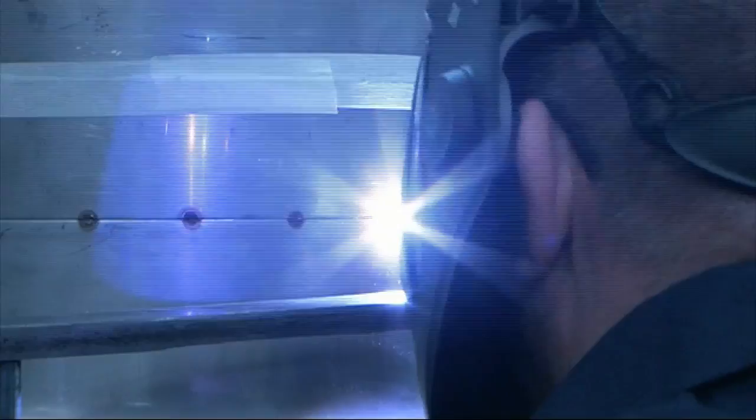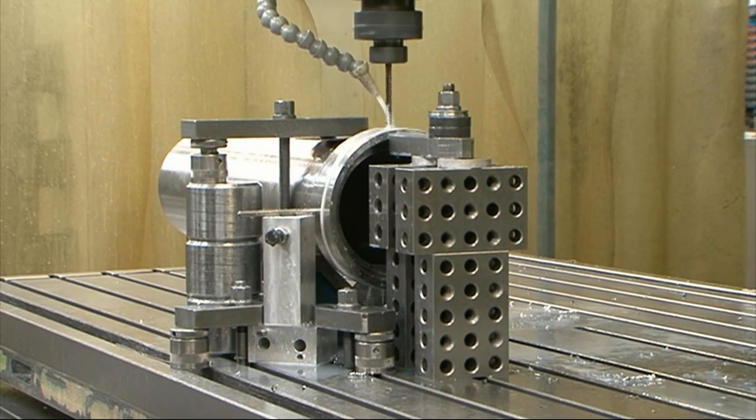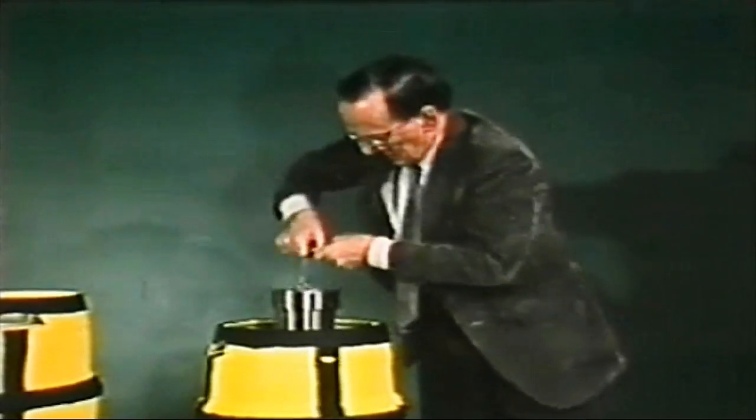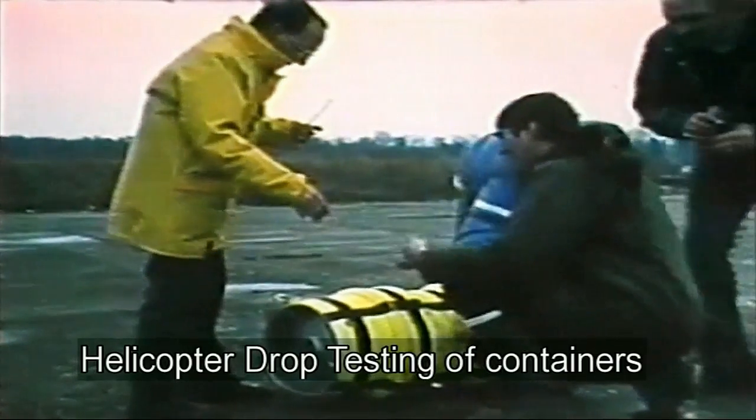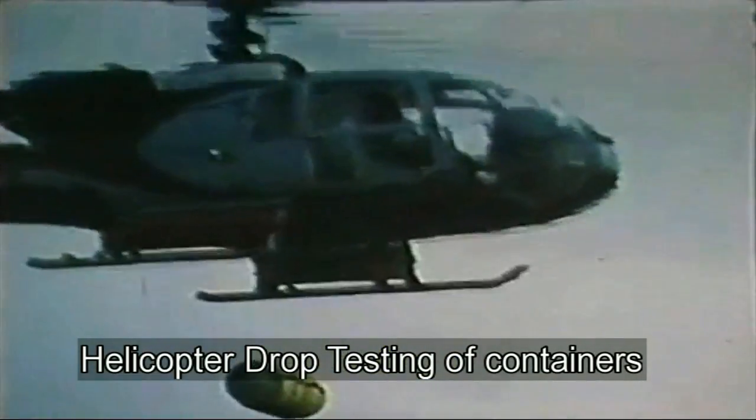The type B package has a set of requirements to test and make sure these packages are accident-resistant. That includes a severe impact test, a fire test, a submersion test under water, and various other tests to make sure that these packages do not leak in accordance with the regulations. This film from the archives shows the early testing of a type B package during the development of the type C packaging regulations.